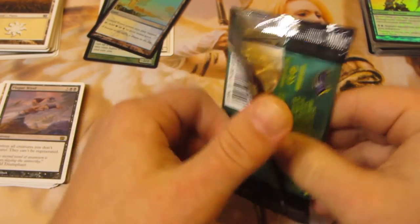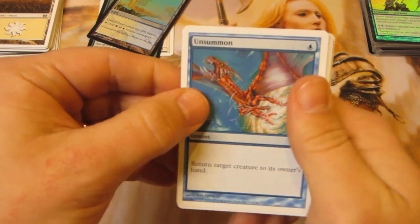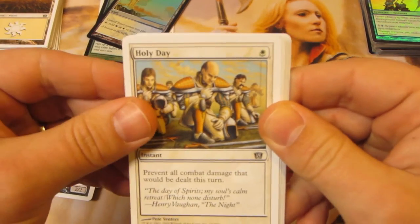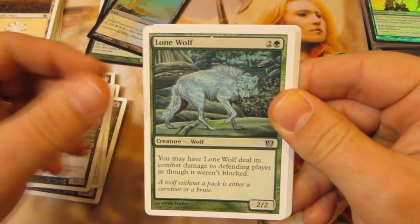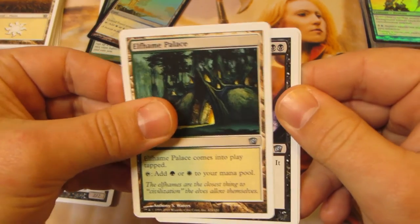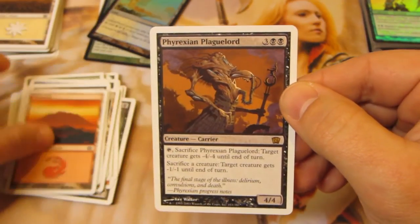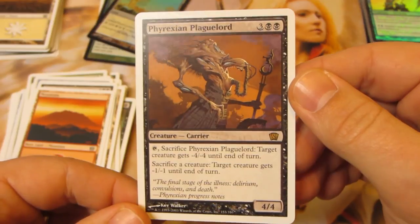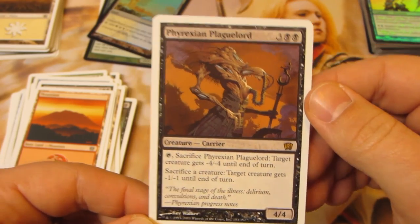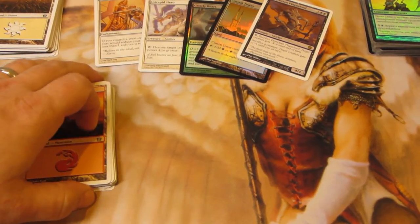Last pack: Razorfoot Griffin, Shock, Unsummon — loved that one growing up — Trained Armadon, Gravedigger, Cinder Wall, Holy Day, Plague Beetle, Lone Wolf — love that card — Flash, Counter, Wall of Air, Elvish Lyrist. Our rare is Phyrexian Plaguelord — two black, three colorless, 4/4 — tap and sacrifice a target creature for minus four minus four, or sacrifice a creature for minus one minus one. Not the greatest of packs, but still a lot of fun cracking open some older stuff. Hope you guys enjoyed, catch y'all later!